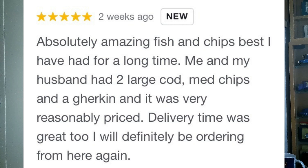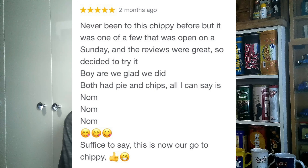Let's look at some of the reviews. There's one from about a week ago saying: 'Absolutely amazing fish and chips, best I've had in a long time. Me and my husband had two large cod, medium chips and a gherkin and it was very reasonably priced. Delivery time was great too.' They do delivery — not through Just Eat or Deliveroo, I think you just phone them up. Another reviewer said they'd never been before but it was one of few open on a Sunday. They close on Mondays and are open until 10 or 11 some nights. Both had fish and chips and said nom nom nom — they'll definitely go back.